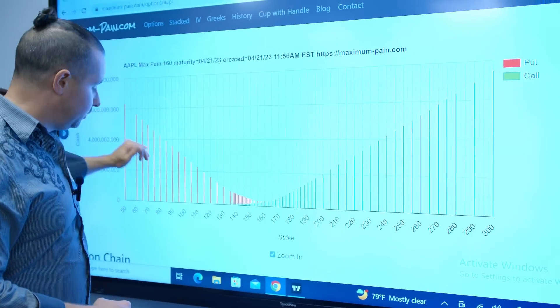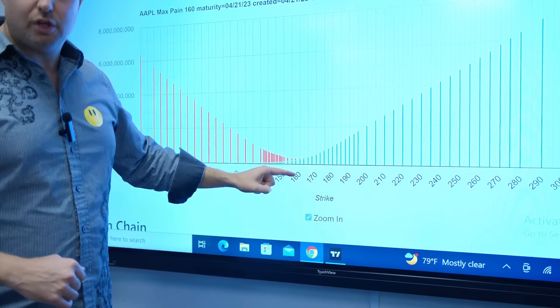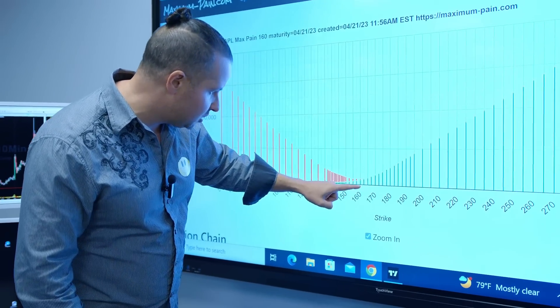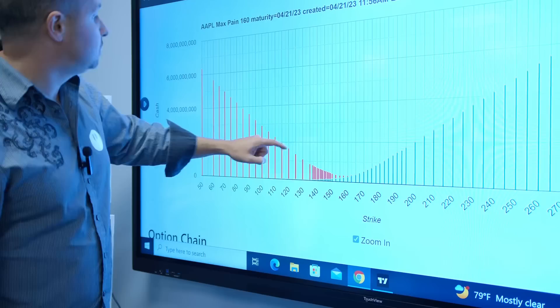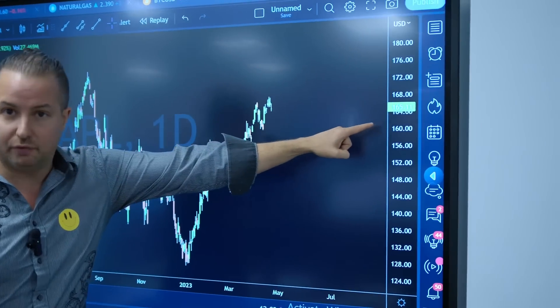Look at all the calls. Look at all the puts over here. And again, look at where the groove is, where they maximize their profit. And then when you look as closely as we can, we can see here's 165 right there, right in that tiniest part. We flip back over here. What price? 165.